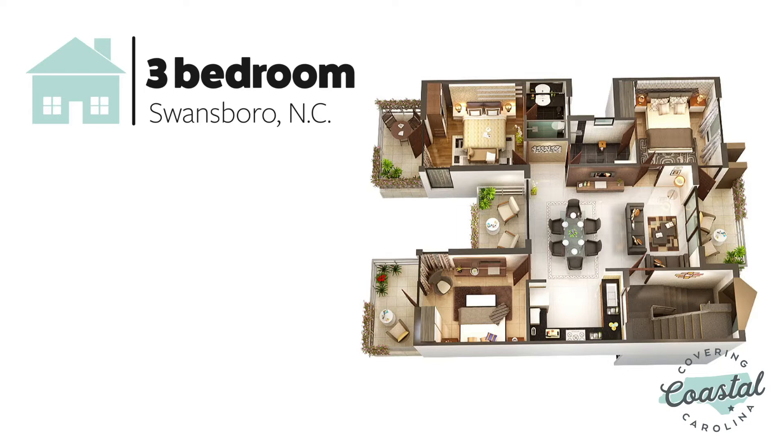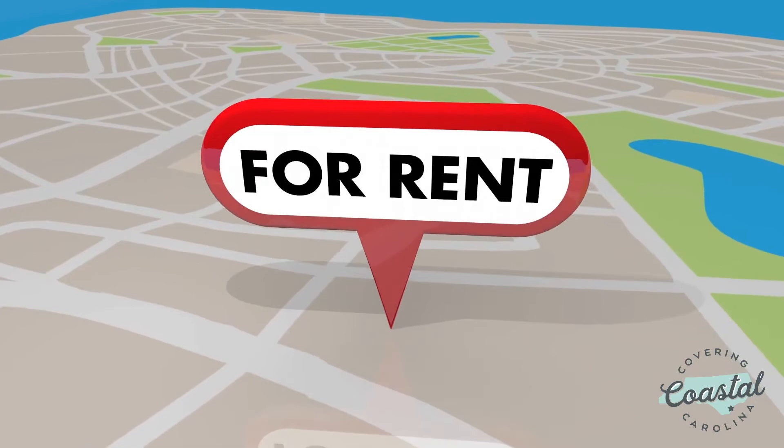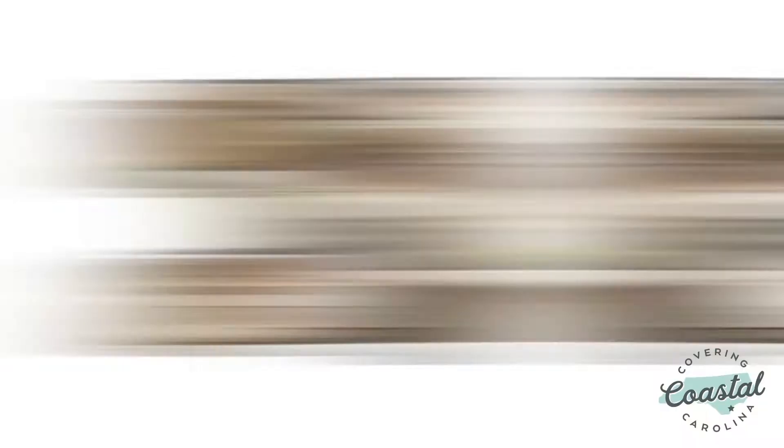A two-bedroom home in Swansboro is roughly $210,000, and those will most likely be two-bedroom townhomes. If you're looking to rent in the Swansboro area, you can plan on spending at least $1,600 a month for a three-bedroom single-family home. A two-bedroom unit in the same area will run you at least $900 a month.